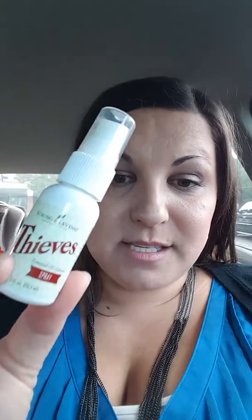And then the Thieves Spray — I love this stuff — because you can use it when you don't have water or the hand purifier. You can spray it directly on your hands, on shopping carts, on high chairs at restaurants, on toilet seats if you need to. Basically anything that you need to have clean, you can use this spray.